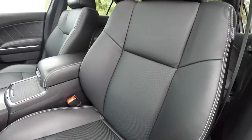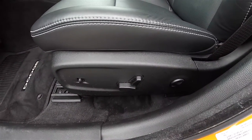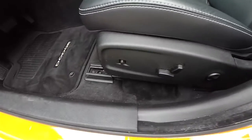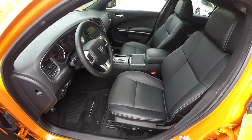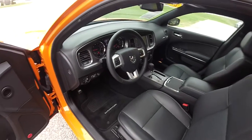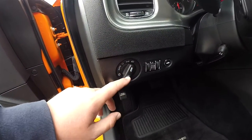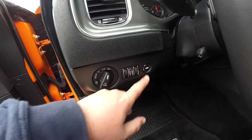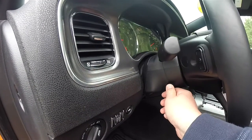The seats have perforated inserts, with 8-way power driver's and passenger seats featuring 4-way adjustable lumbar support. You've also got controls for power adjustable pedals. Automatic headlamp control with fog lamps, instrument panel dim, ambient light dim, and power trunk release. You've also got a leather-wrapped, power tilt and telescoping steering wheel.